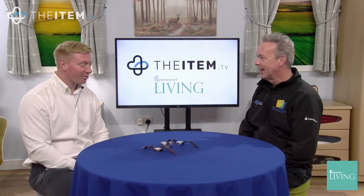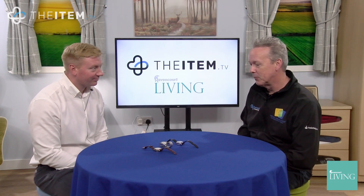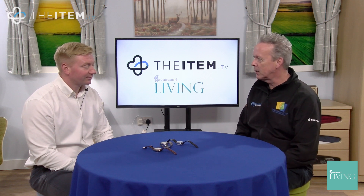Hi and welcome to The Item. We're now going to go into the subject of talking watches, and with me today is Ollie from Ravencourt, and he's brought along some examples of the talking watches with him today. These are a lovely collection of watches and I understand some are radio-controlled watches. How does that work?